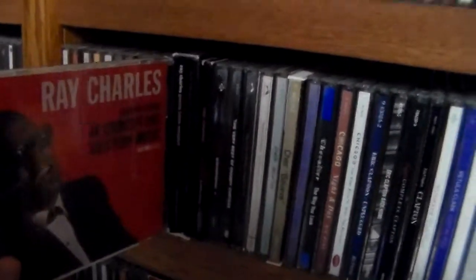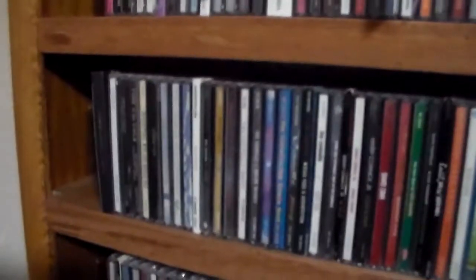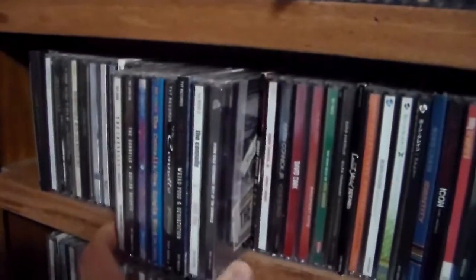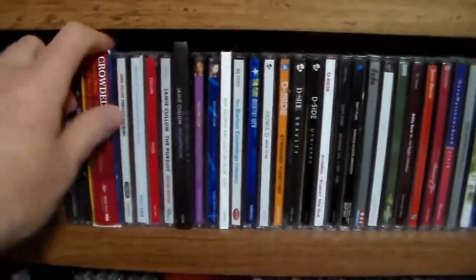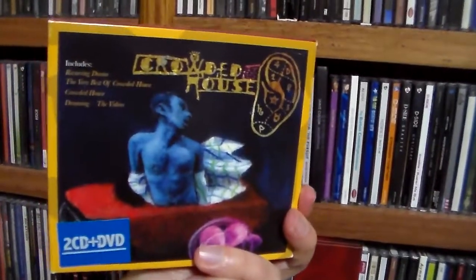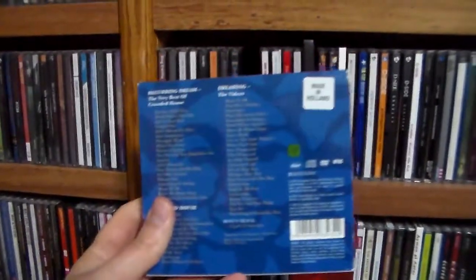Ray Charles — Modern Sounds in Country and Western Music — an absolute classic that everybody's got to hear. Then Coldplay, and The Connells — every one of their albums right there. Two-disc Cream collection. Cheryl Crow. Crowded House — I still remember where I got this: at the Virgin Megastore in California. It's a three-disc set from the Netherlands — their greatest hits, a DVD of their videos, and their first album.